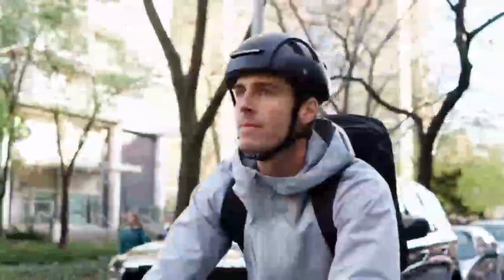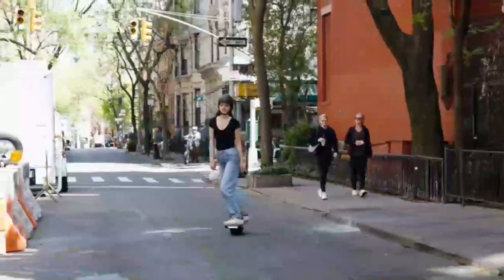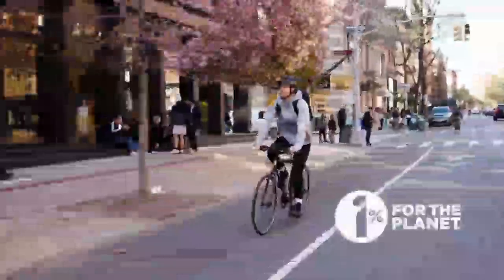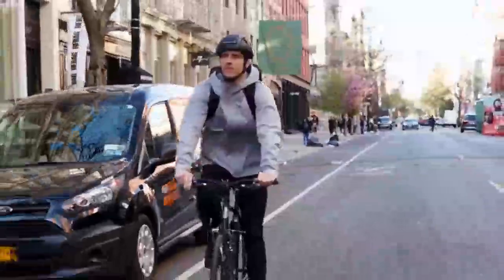At Fend, we believe in the future of cities and the idea of conscious mobility. We aim to make it easier and safer to travel and leave our environment better than we found it. As proud members of 1% for the Planet, 1% of your purchase will go towards making the planet a better place. With your help, we can make this all a reality. Join us for a better, safer future.